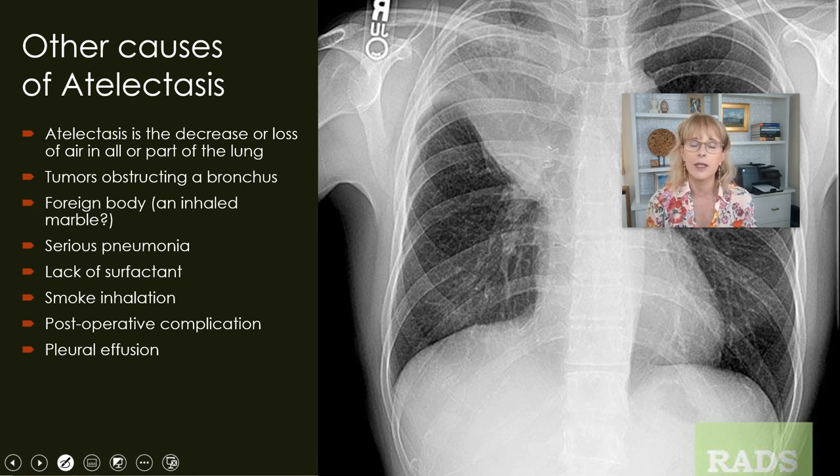Smoke inhalation is another cause. In movies, you see the hero rescue someone from smoke, they step outside, take a deep breath, cough, and say 'that was a close one.' No — they could end up dying. Smoke inhalation does enough damage to the airways and alveoli that even though people feel fine in that first hour after getting out of the building, later that night they can have severe atelectasis, acute respiratory distress, and a pleural effusion. There are lots of things that will cause fluid to build up in the pleural cavity, and those things will also collapse the lungs.